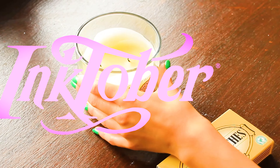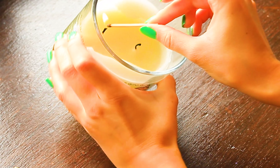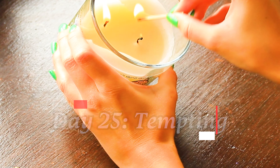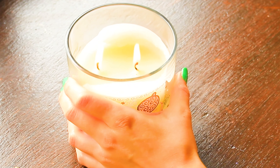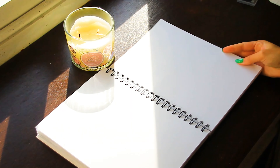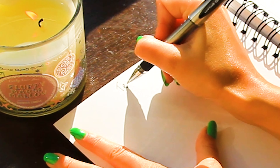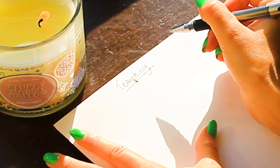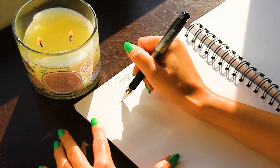Hello and welcome to Inktober day 25 — we're almost there, on the final stretch! I started off as I have been doing and lit a candle. I feel like this is super cozy, especially with the weather getting colder. I've really loved it; it's been really relaxing to just get my sketchbook out and enjoy it. Today's prompt is 'tempting.'